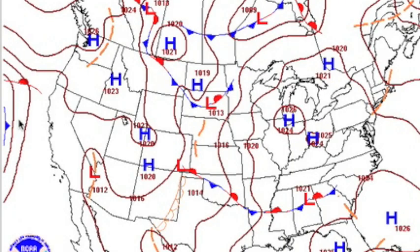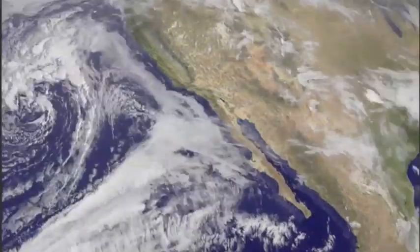Also on the left, that next low coming across the Pacific has apparently stalled its lateral motion and is content to just do the twist out there for a while.